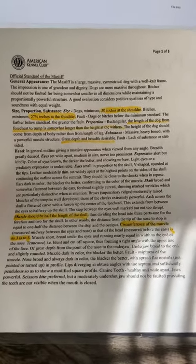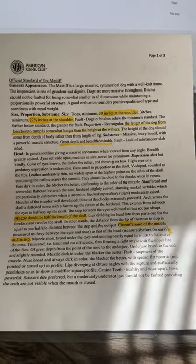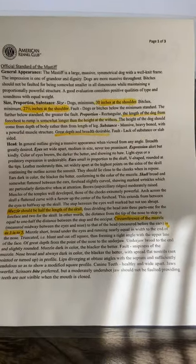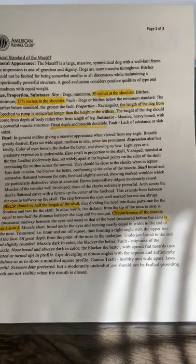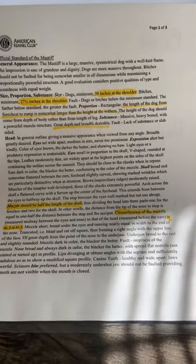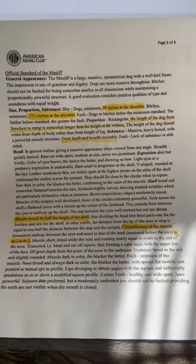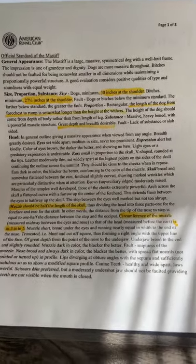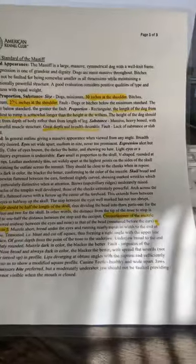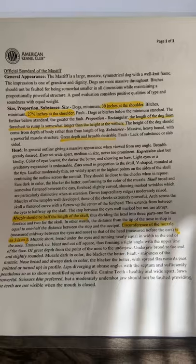The next section is size, proportion, and substance. Size: dogs, again that's the male, minimum of 30 inches at the shoulder. Bitches, again that's the female, minimum 27 inches at the shoulder. Fault: dogs or bitches below the minimum standard — in other words, if your dog or bitch is not tall enough, they're not meeting up to the AKC standard. The farther below standard, the greater the fault. So the smaller they are compared to standard, the bigger the fault is if you were showing your dog in a show ring.